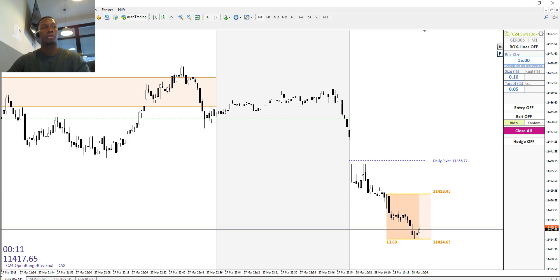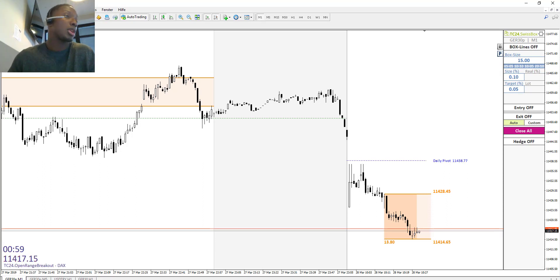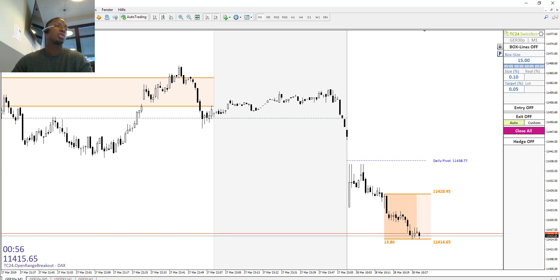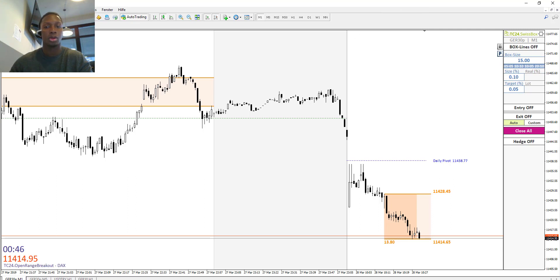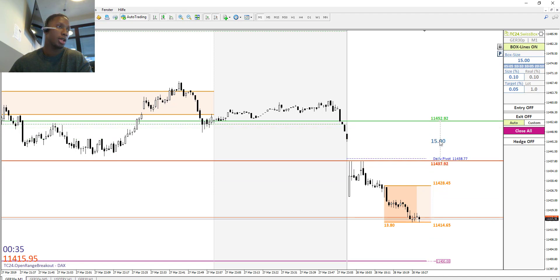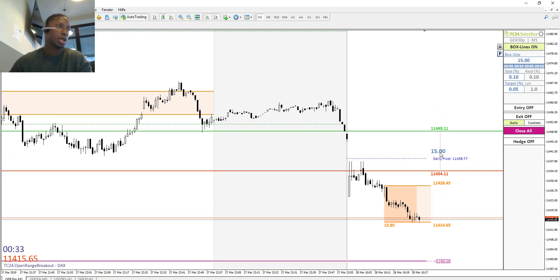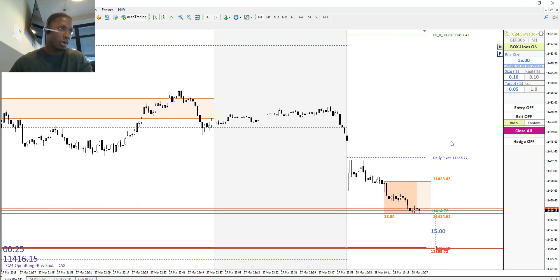If you're asking what's special about the strategy — the good thing is that we can go in both directions and we are working with a multiplicator. I will demonstrate how to open this Swiss Box, how to activate these orders, and how to get into a trade. I'll press 'box line on' and as you can see here is a range of 15 — a buy and sell order. I'll put our pending orders around this area.